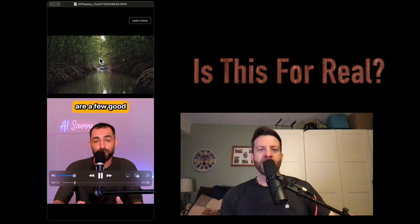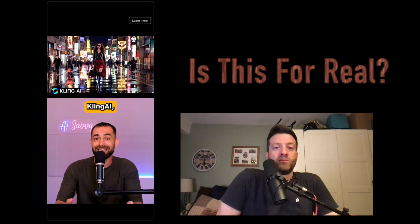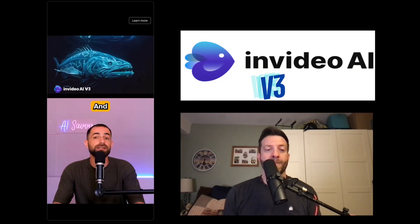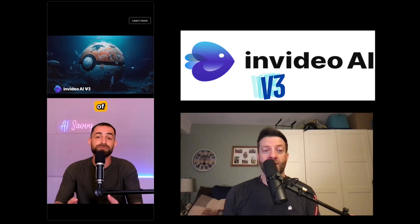There are a few good AI video generators out there like Runway, Luma, and Kling AI, but they only generate 5 to 10 second clips, and turning those into full publish-ready videos takes a lot of time and effort.